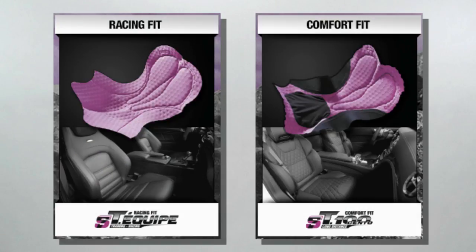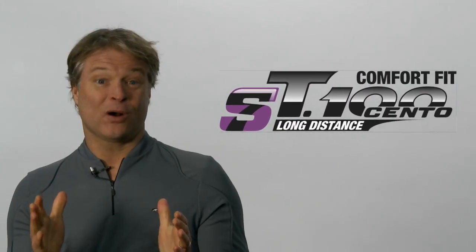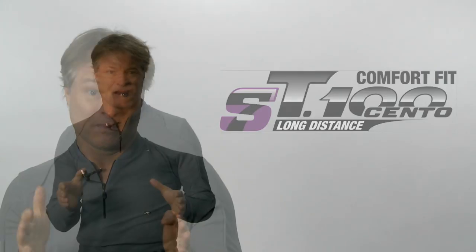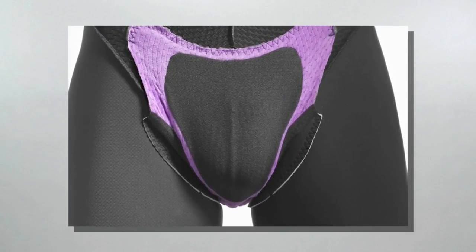Like the Kip, Cento is a five-panel short which uses our 439 fabric. The wow factor, however, is to be discovered inside the shorts, because besides the Golden Gate technology, the Cento chamois has patented technology we refer to as Cuckoo Penthouse.